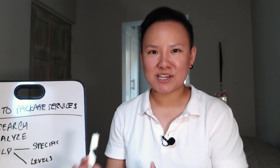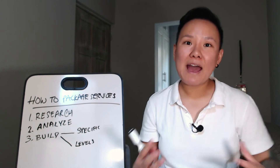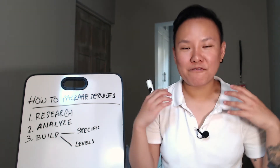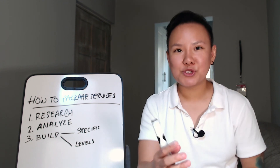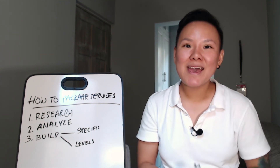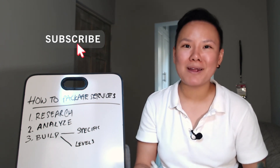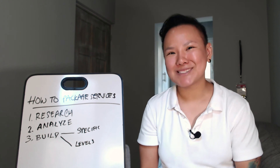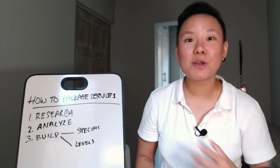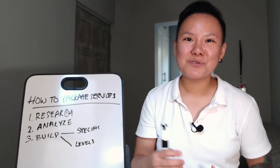That's my three-step system on how to package services. Let me know in the comments below what services you offer and how you plan on packaging them to add more value, revenue, and profit to your online business. If you liked this video, hit the like button and consider subscribing and hitting the bell so you get notified when I upload my next video. Check out this video to learn more about online marketing and online business. Thanks for watching and I'll see you in the next video!